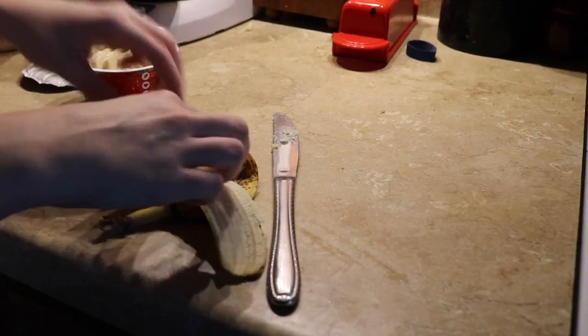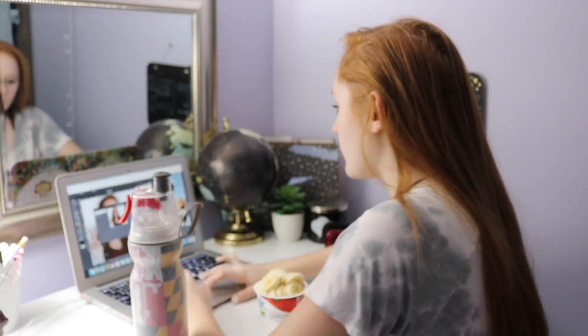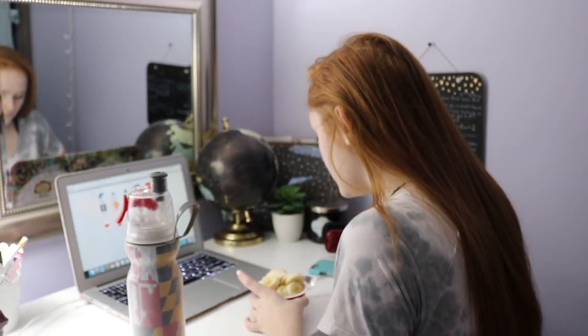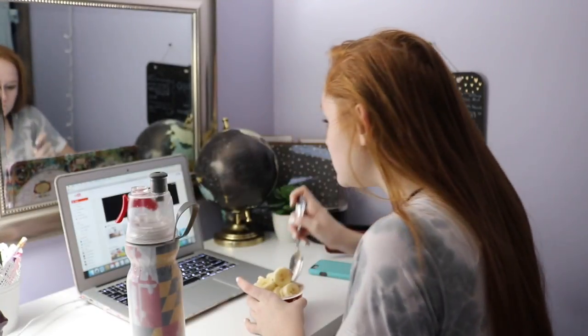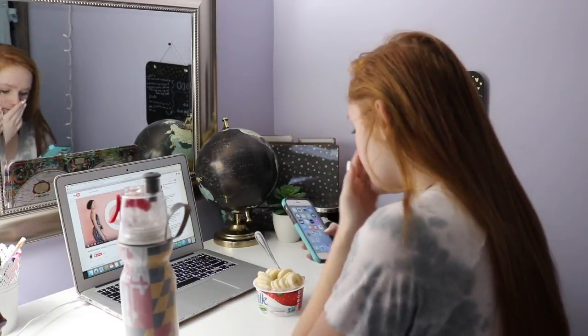Apparently protein keeps you fuller longer. Since it is around 6:35 and I don't have to leave until 7:15, I watch some YouTube videos while I eat my beautiful yogurt parfait. And then some interpretive dancing Emma is about to pop up.